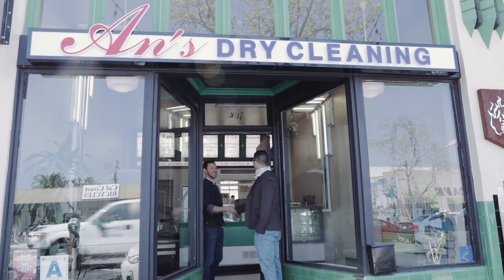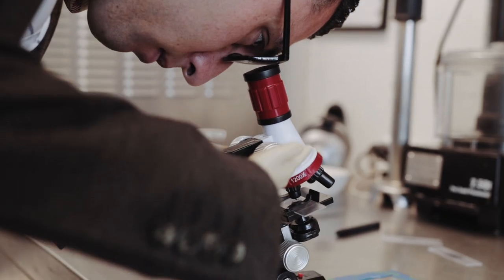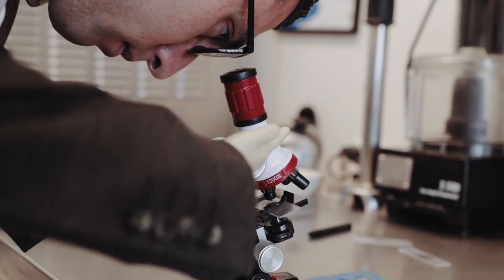As soon as I met Ed, it was obvious that he was a professional. When I brought him down and got him in the kitchen, right away, I knew this was our guy.